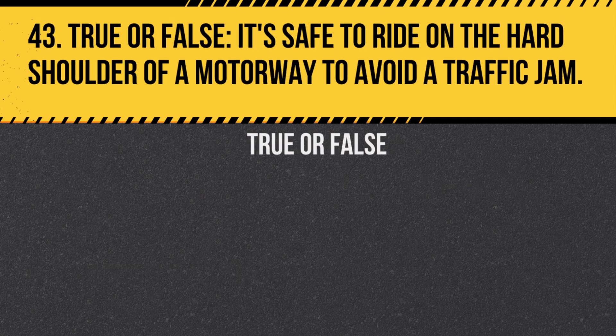Question 43. True or false: It's safe to ride on the hard shoulder of a motorway to avoid a traffic jam? Answer: False. The hard shoulder is for emergencies only and not for regular travel or overtaking.